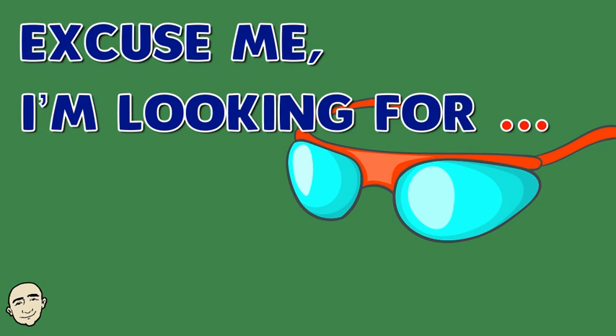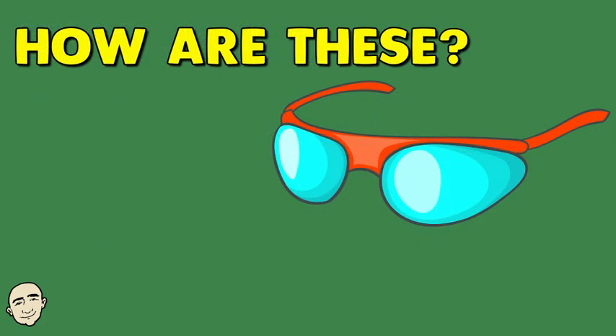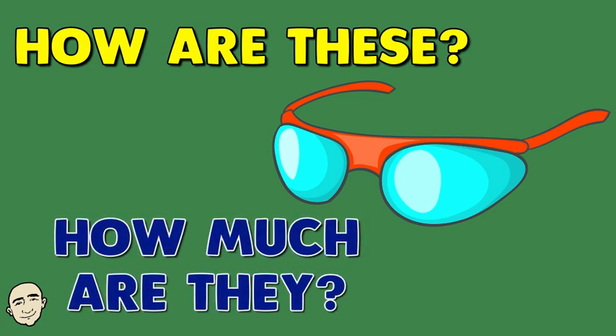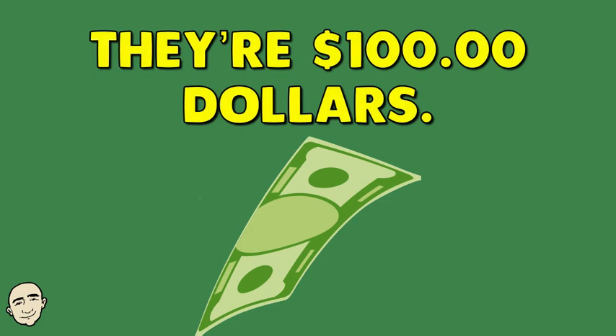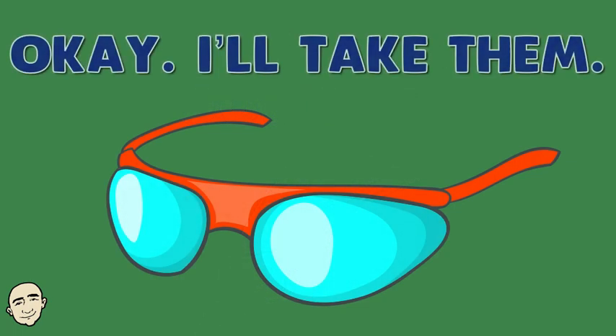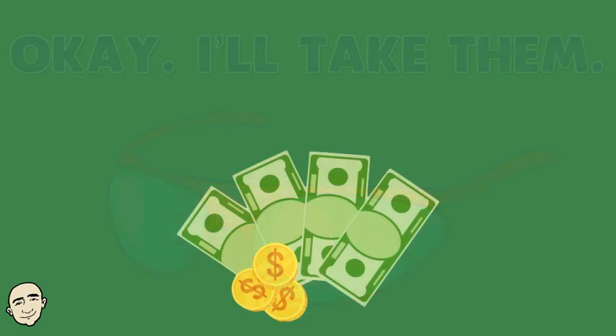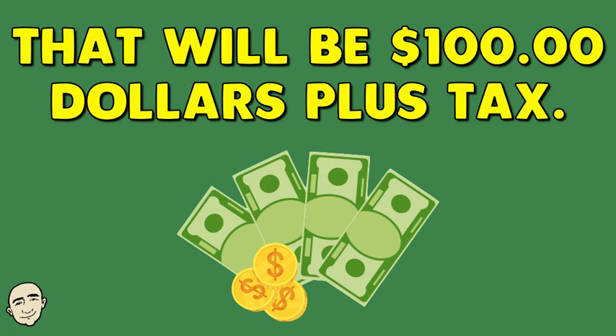Excuse me, I'm looking for sunglasses. How are these? How much are they? They're $100. Okay, I'll take them. That will be $100 plus tax.